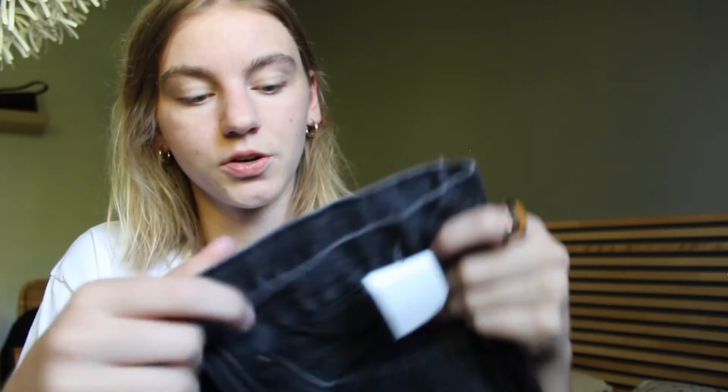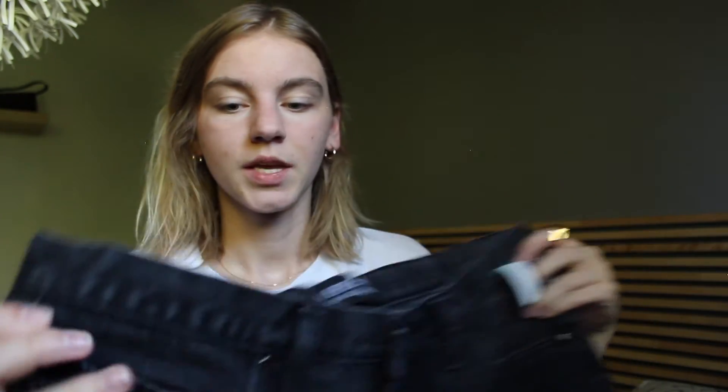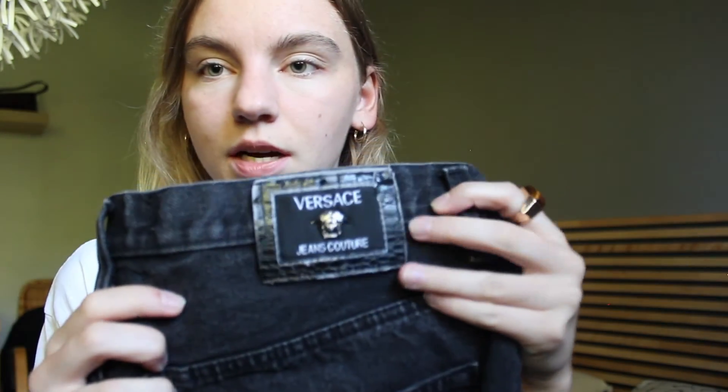The last but not least thing I have to show you guys is a pair of Versace Jeans Couture. These are not my size — again, I bought these purposely to sell, because I thought they were just a really great find. These Versace Jeans Couture pants are kind of like mom jeans. They have the little logo, and there's the Versace logo on the side just stitched in there. And then the back, of course, is just a little bit worn around the sort of leather.